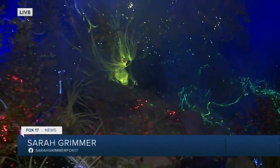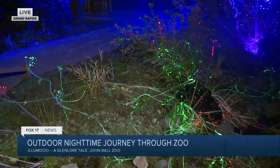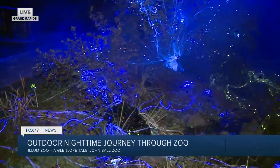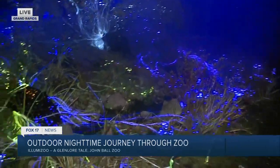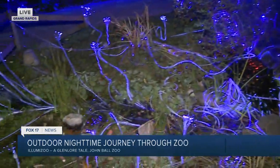Good morning, you guys. Take a look right next to us. We just arrived on scene here, so we're still taking in a lot of the magic. This is just one of the exhibits you can see at the Illumazoo that just opened up at John Ball Zoo. This is so cool — you feel like you're in Avatar or Stranger Things or something like that.